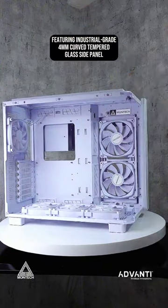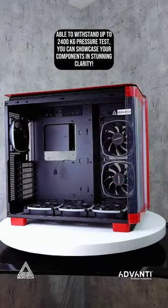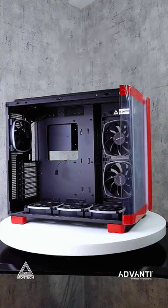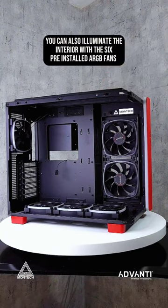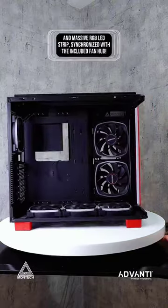Featuring industrial-grade 4mm curved-tempered glass side panel able to withstand up to 2,400kg pressure test, you can showcase your components in stunning clarity. You can also illuminate the interior with the 6 pre-installed ARGB fans and massive RGB LED strip, synchronized with the included fan hub.